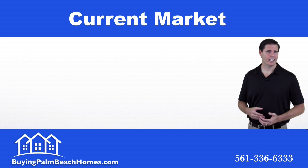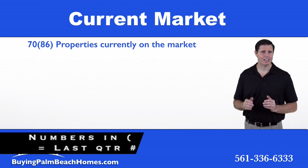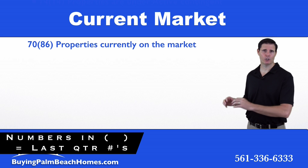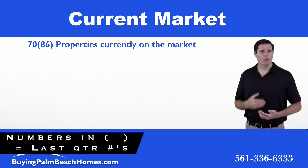First we're going to start off by looking at the current market. Just a side note: the numbers you see in the brackets are last quarter's numbers, so you can compare quarter over quarter to see really where the price trends and the housing trends are going within this subset of the market.